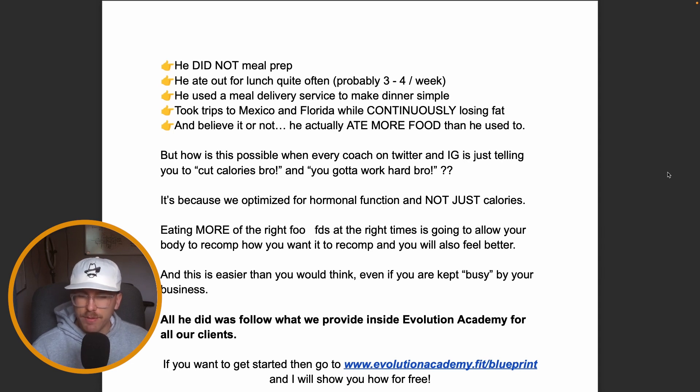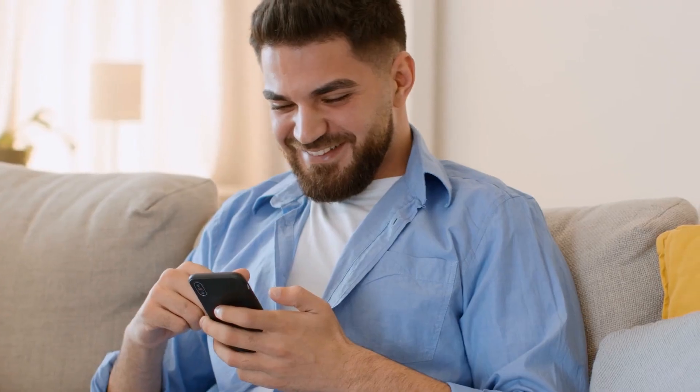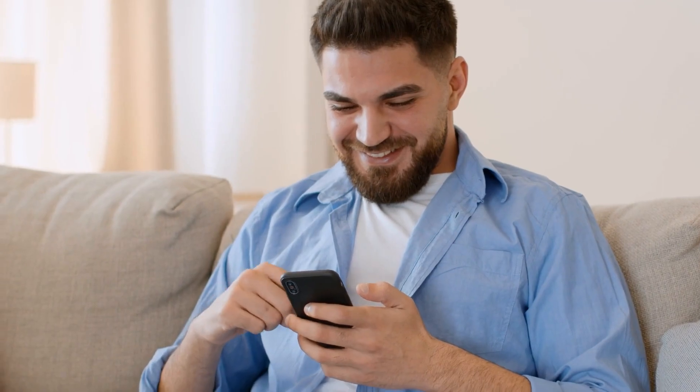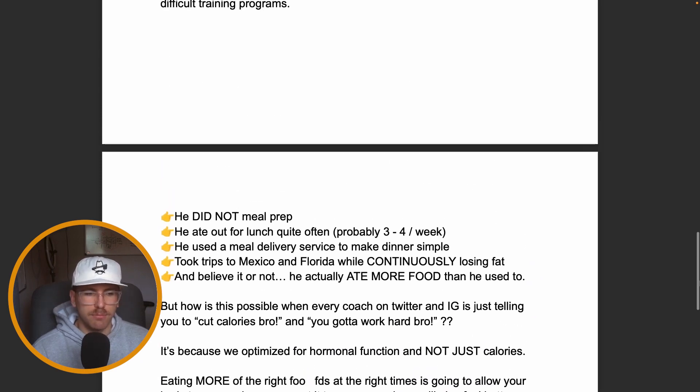We make that really simple inside Evolution Academy. You literally have an app on your phone with pictures of every single meal you can go out and eat, plus video recipes if you want to cook at home. You're not doing excessive meal prepping or tracking with a food scale. You just send our team a picture and we'll get back to you with feedback — eat more of this, eat less of that. We coach you through that process, even when your business keeps you busy.